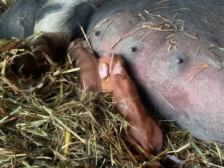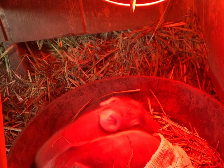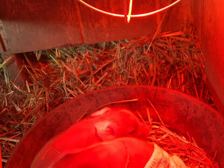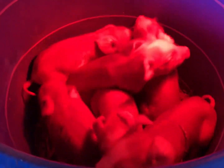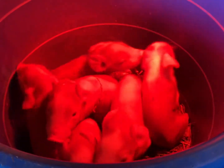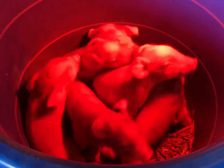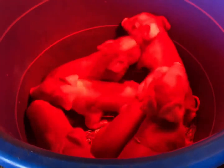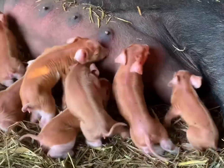It didn't seem normal, so I called the vet. She actually came out right in the middle of this — she didn't come into the hut but stood at the fence line, and I brought the piglets out to her. She said she'd do a little research and get back to me, and ultimately all the signs point to congenital tremors, though there are a lot of possible causes and we probably won't know for sure.